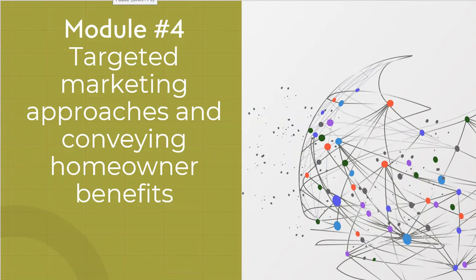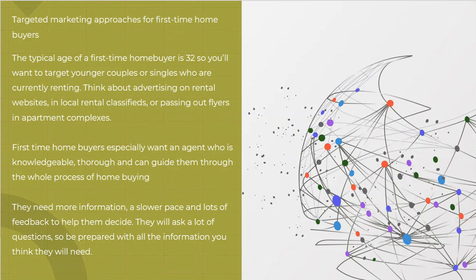Welcome back to module number four: target marketing approaches and conveying homeowner benefits. This is probably one of the major factors that most of you wanted to see, so let's talk a little bit about target marketing.